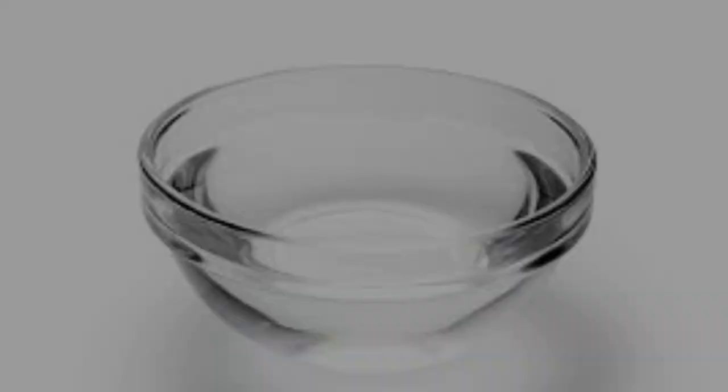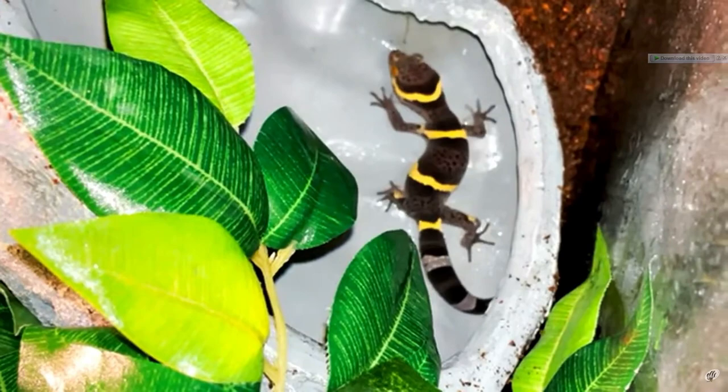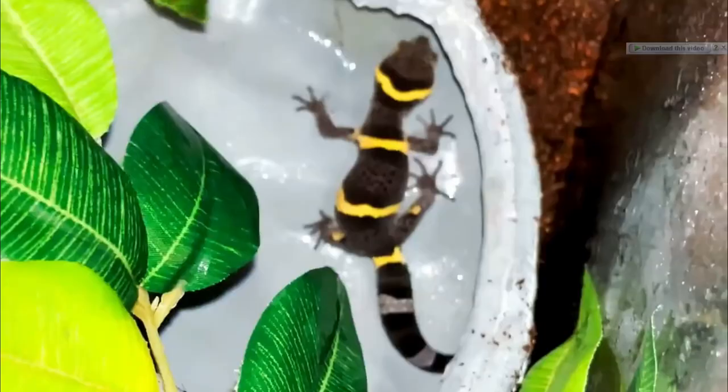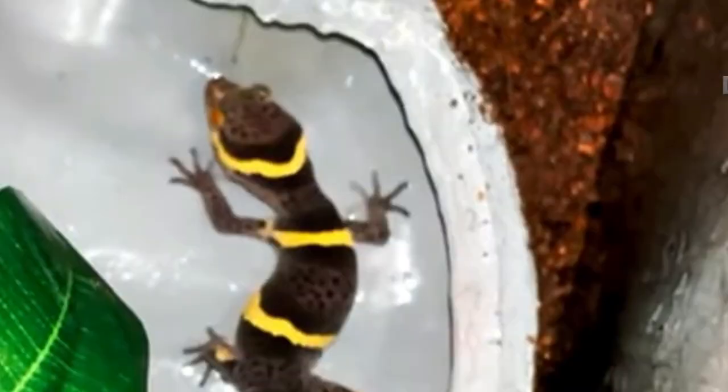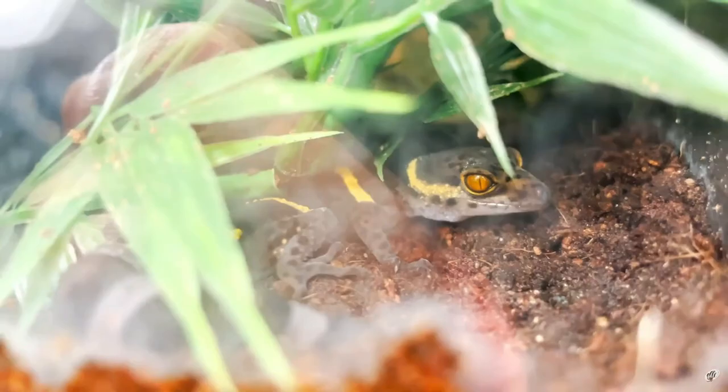Water Supply: A modest, shallow water dish should be given for all geckos. Despite the fact that these geckos rarely drink from bowls, it is always a good idea to provide water in case the gecko becomes thirsty. Be sure the water dish is shallow enough so that the gecko can stand in it without submerging their head — if the water is too deep, there is a potential of the gecko drowning. Be sure to use either spring water or tap water with dechlorinator added. Do not use distilled water, as it removes trace minerals which are essential to keeping your gecko healthy.